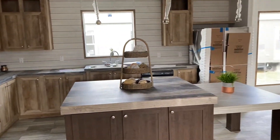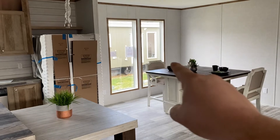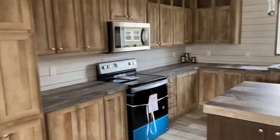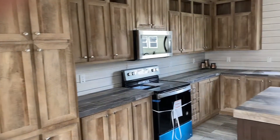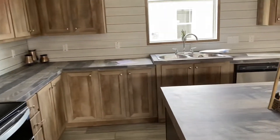Look at all that cabinet and counter space. Anytime you see windows like that right there, just know that you can put a sliding glass door. Let's go check out the other end of the house before we check out the master.